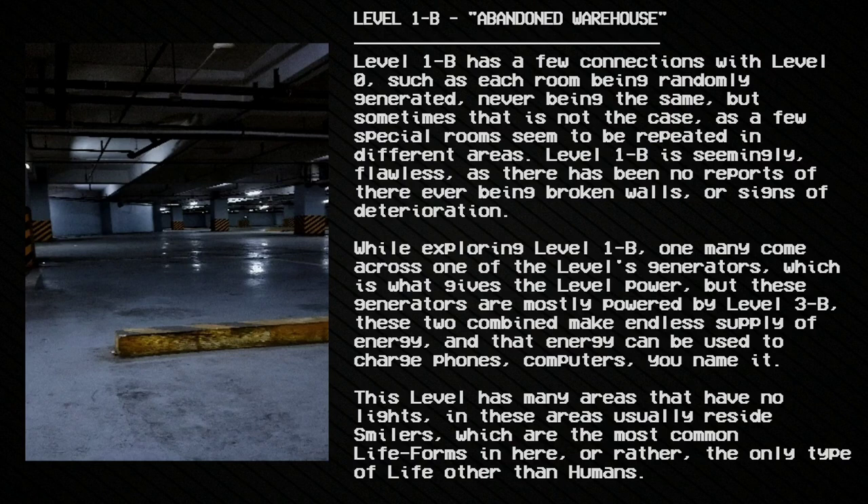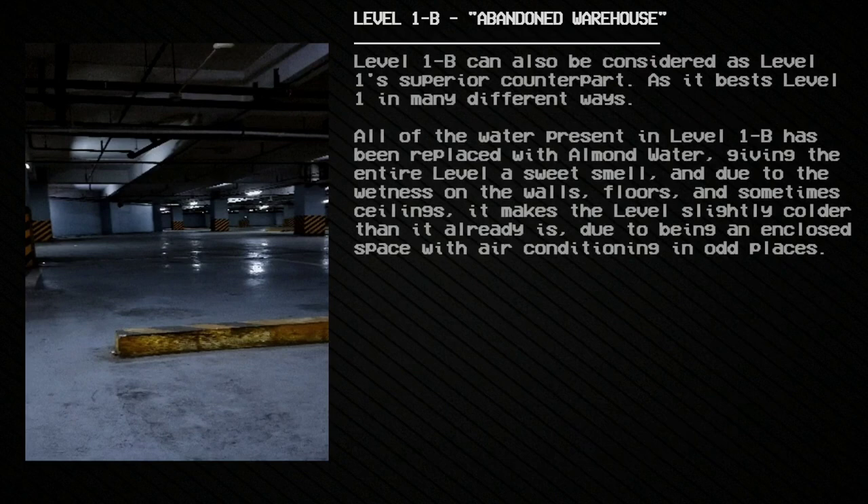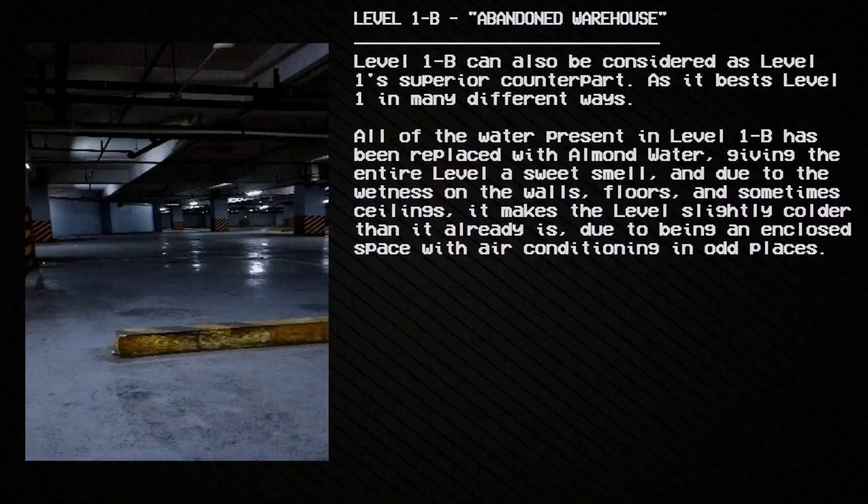This level has many areas that have no lights. In these dark areas usually reside smilers, which are the most common life forms here — or rather the only type of life other than humans. Level 1b can also be considered Level 1's superior counterpart, as it bests Level 1 in many different ways.